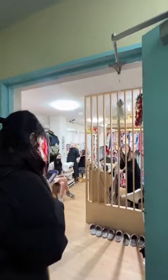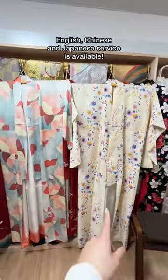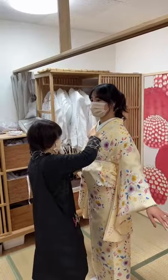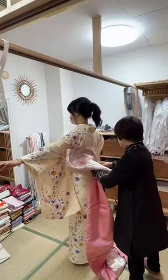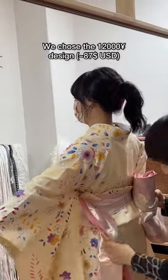Hey guys, it's Katie, and here's my experience renting a kimono in Tokyo. Most kimono rental places require reservations, so we did prior online reservations at a shop called Kimono Shizuku. Once we got there, we chose the kimono design we wanted, and depending on the design, they're all different prices.